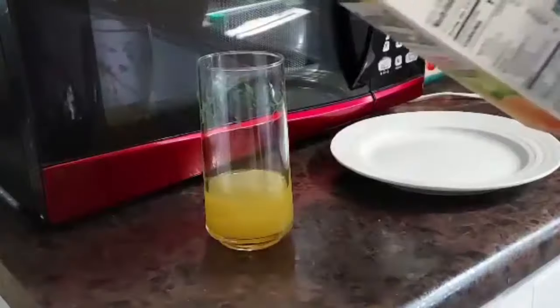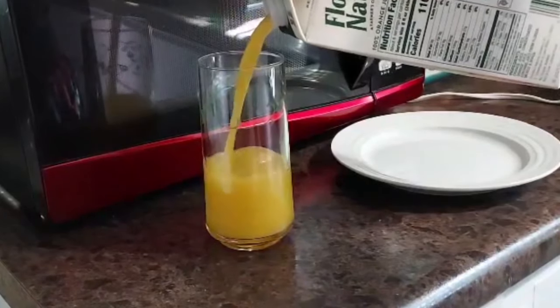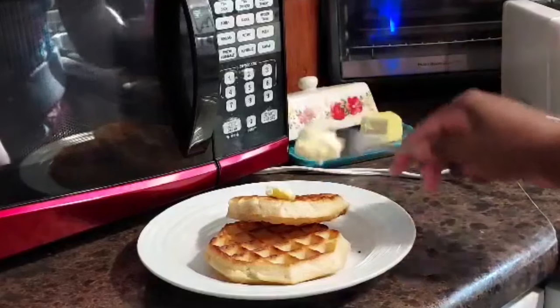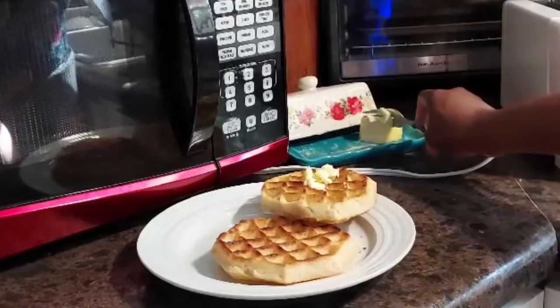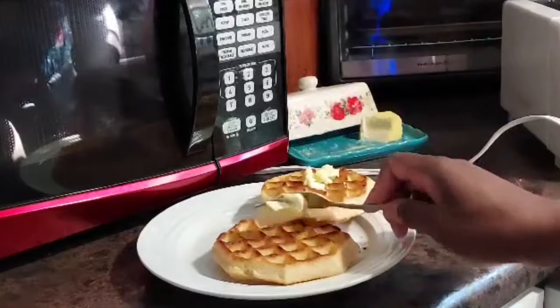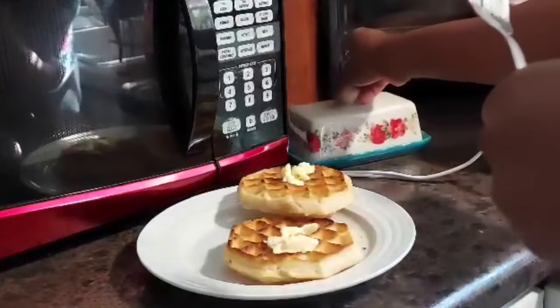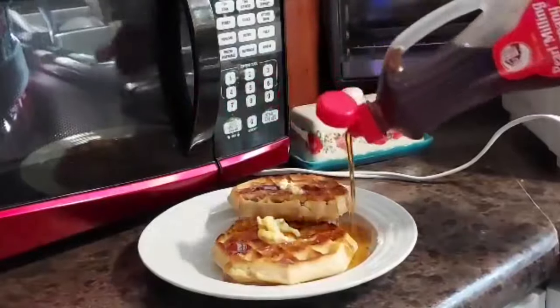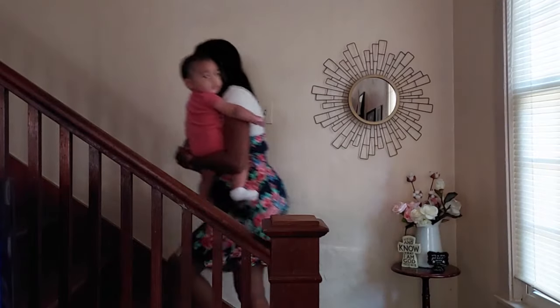So when I'm done feeding baby, I like to make a late breakfast or brunch — basically a very late breakfast. And then I get ready for the afternoon. Our afternoon consists of nursing, cuddling, and napping together. If you enjoy this type of content, feel free to follow along for more.